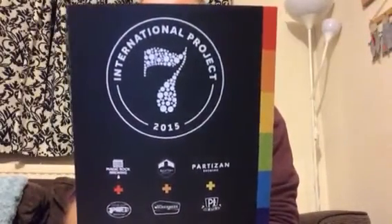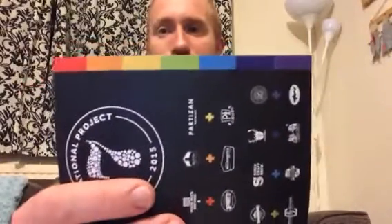The International Project 7, 2015. Basically what it was was 14 breweries in total — seven British breweries, seven American breweries. They drew the colours of the rainbow and came together and brewed seven different beers. One British brewery, one American brewery put together to represent one colour of the rainbow.